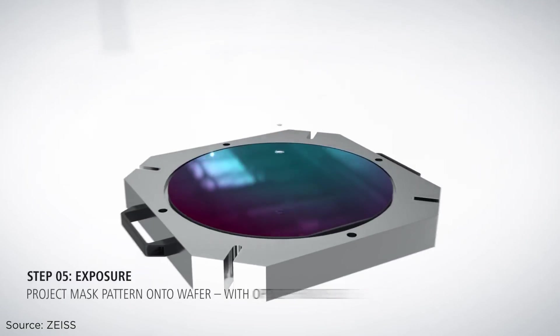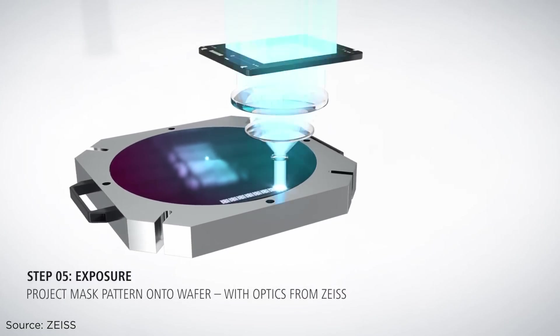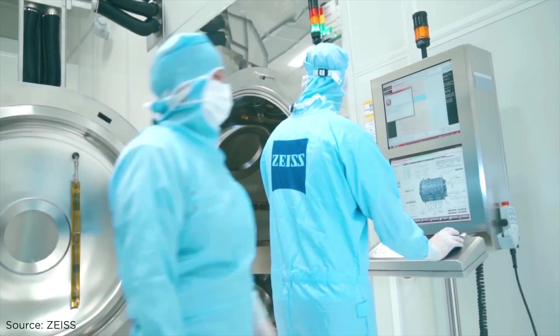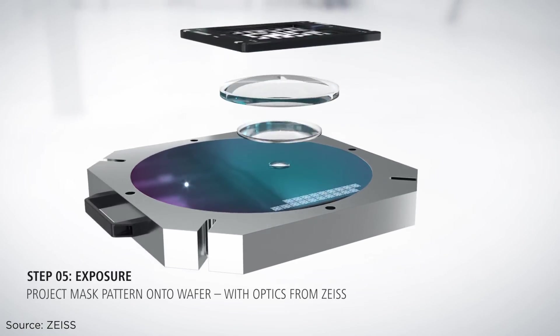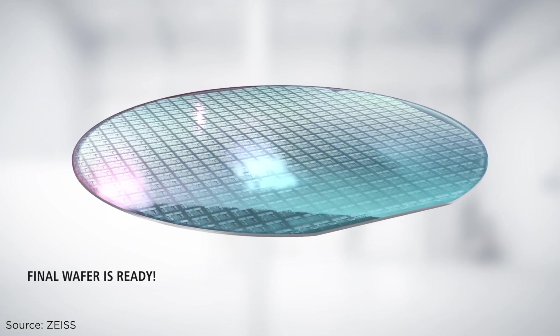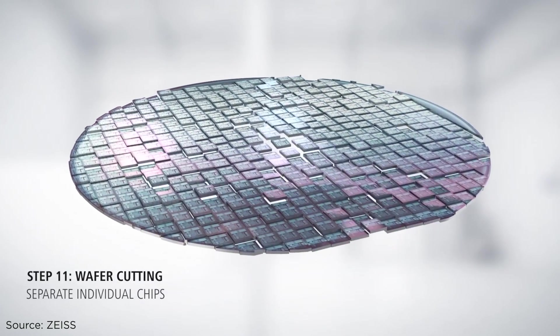Light is projected through a blueprint of the pattern that will be printed. Mirrors made by the German company Zeiss focus the pattern onto the silicon wafer, which has already been coated with a light-sensitive chemical. The wafer is eventually split into little pieces of microchips.